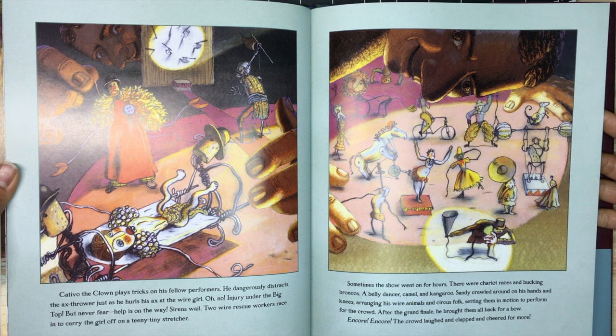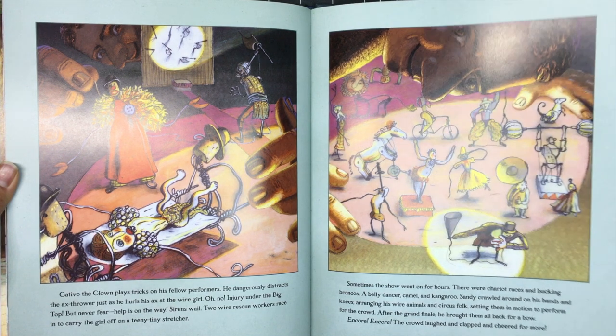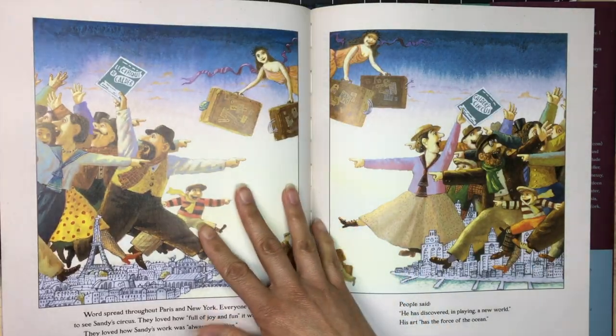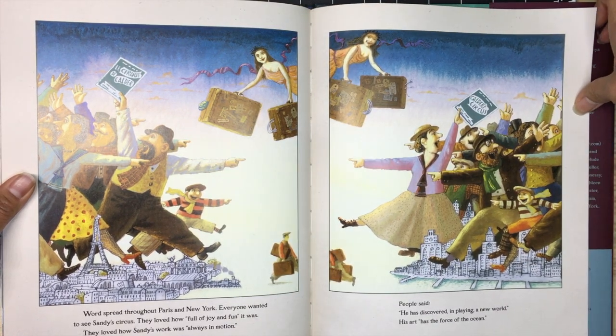Sometimes the show went on for hours. There were chariot races and bucking broncos, a belly dancer, camel, and kangaroo. Sandy crawled around on his hands and knees, arranging his wire animals and circus folk, sending them in motion to perform for the crowd. After the grand finale, he brought them all back for a bow — encore, encore, encore! The crowd laughed and clapped and cheered for more. Word spread through Paris and New York — everyone wanted to see Sandy's Circus. They loved how full of joy and fun it was.